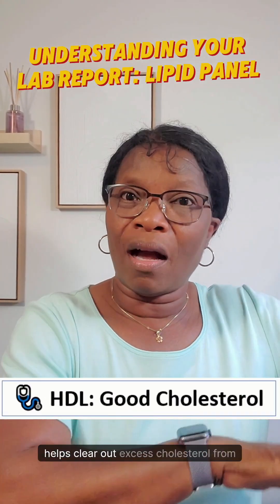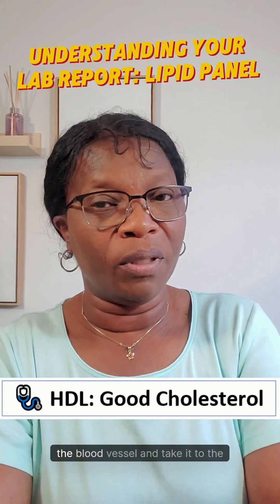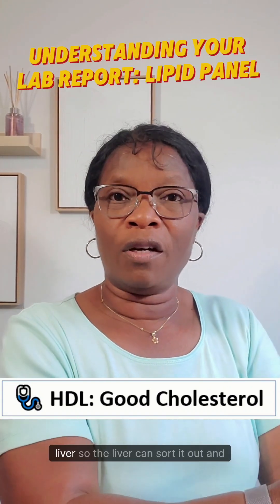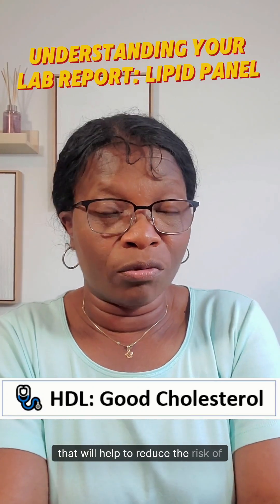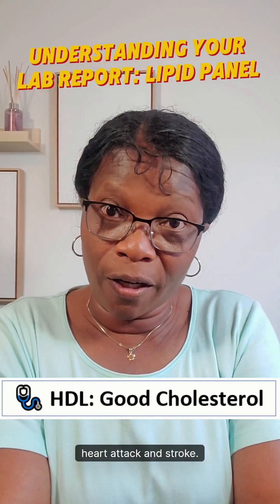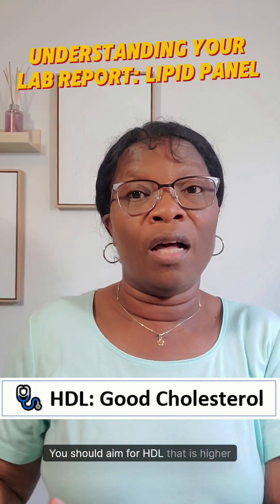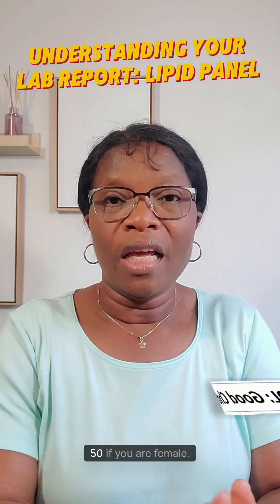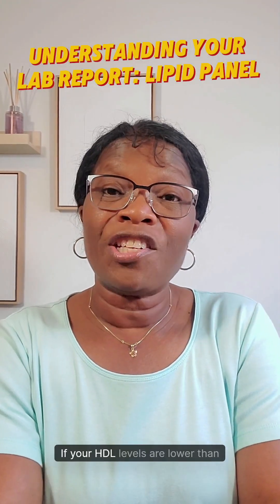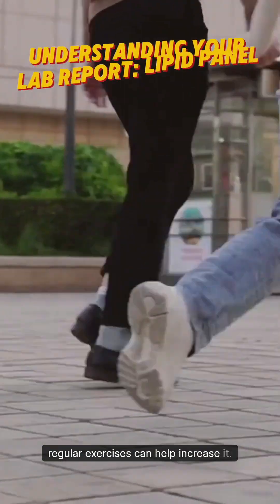High-density lipoprotein or HDL cholesterol is the good cholesterol. HDL helps clear out excess cholesterol from the blood vessel and take it to the liver so the liver can sort it out, and that will help to reduce the risk of heart attack and stroke. You should aim for HDL that is higher than 40 if you are male, or higher than 50 if you are female. If your HDL levels are lower than normal, regular exercises can help increase it.